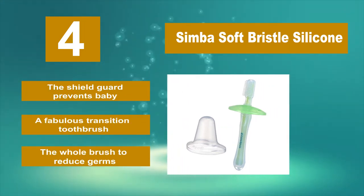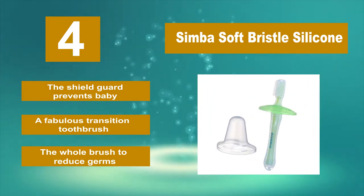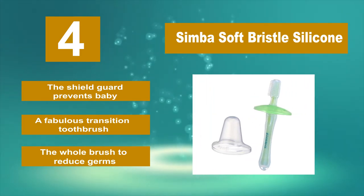Remove the shield as your toddler grows. It's a fabulous transition toothbrush. The whole brush design helps reduce germs.